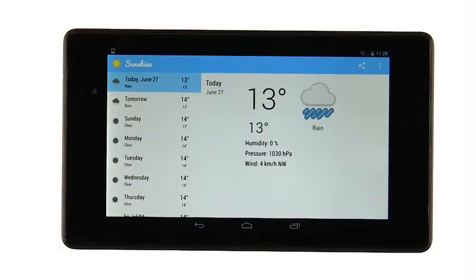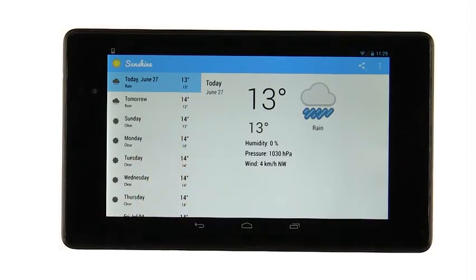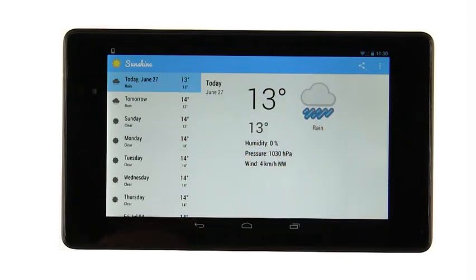You could also tweak the two-pane behavior so that the today layout is auto-selected when you first launch the app. Also, this should just say today instead of having the full date — that way it'll look more like the other items.